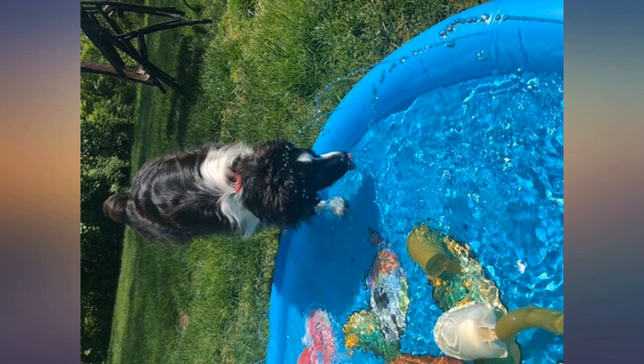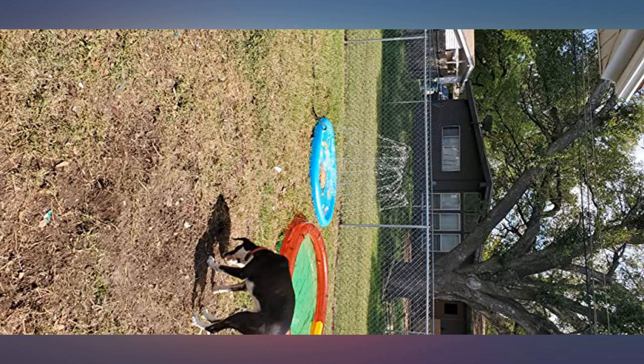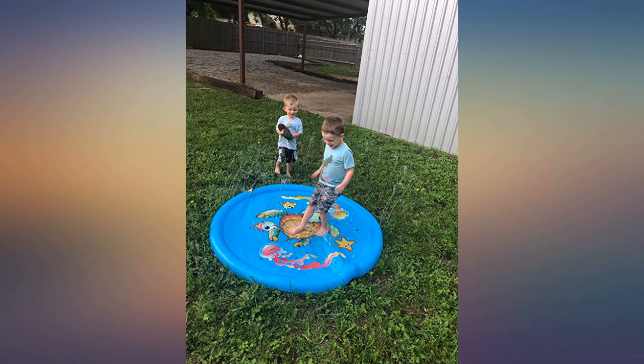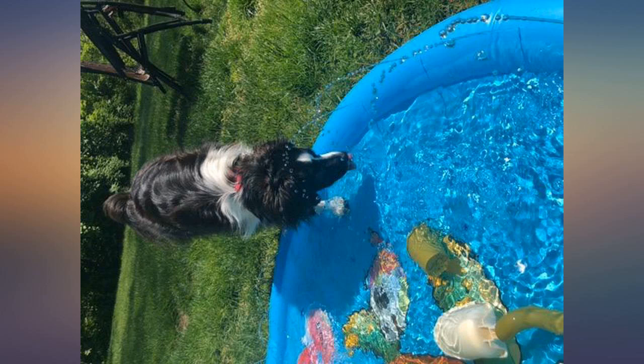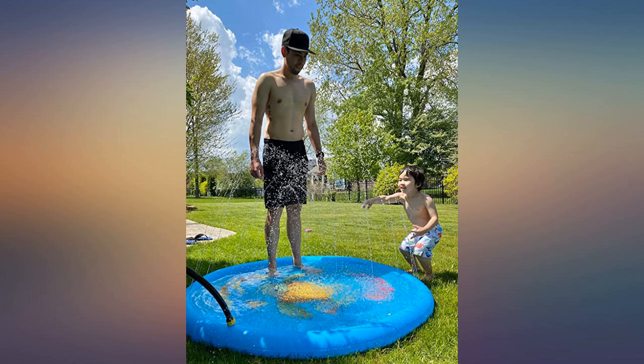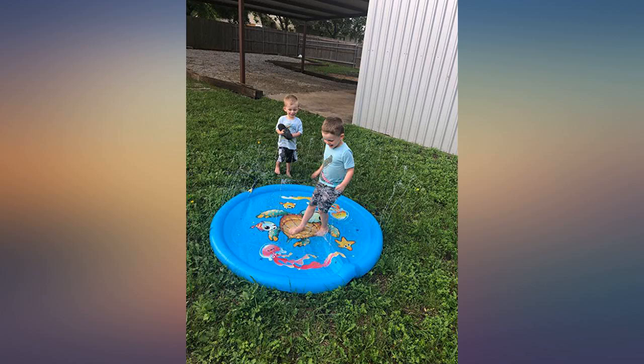The setup was very easy — took my husband a few minutes. I read the negative reviews, so we were careful with the hose connector. Also, when I took it out of the box it had a very strong smell, but it's used outdoors so not a big deal. If I had to smell that inside the house for hours I would not have been happy, lol.